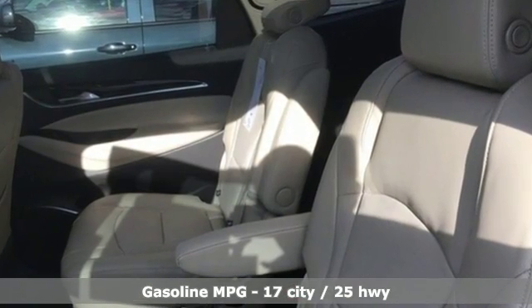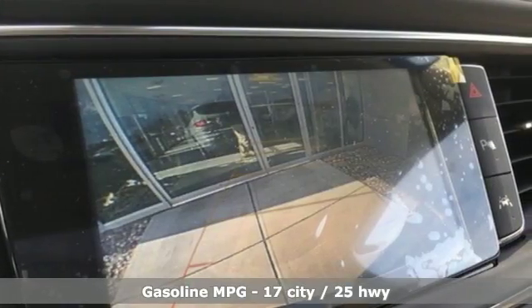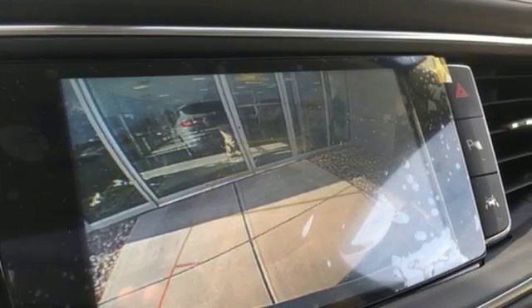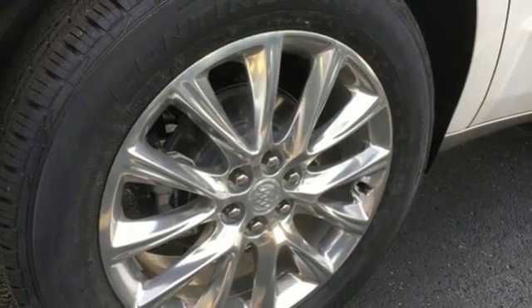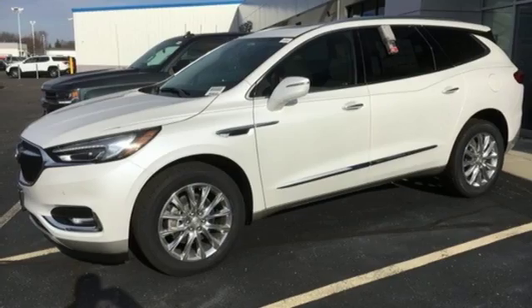A great vehicle is comprised of great features like these: V6 engine, dual zone climate control, Bluetooth wireless audio streaming, security vehicle tracker system with slowdown, heated steering wheel.